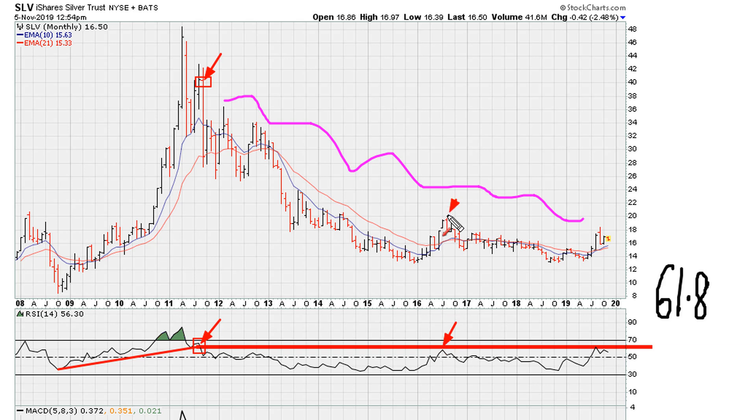We can see we came close to that line at the highs of 2016, and at the time we saw that resistance play out and were able to anticipate movement lower. Here we are in early November, and as of right now we seem to have tagged this area twice.